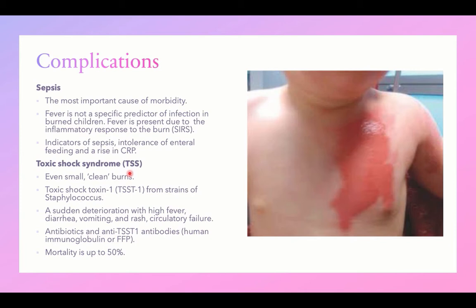The other complication is toxic shock syndrome. Even small and superficial burns can provide an entry for staphylococcal commensals on the skin. Some strains produce toxic shock syndrome toxin-1, which results in a widespread cytokine storm and inflammatory response that can be fatal in a high percentage of patients.